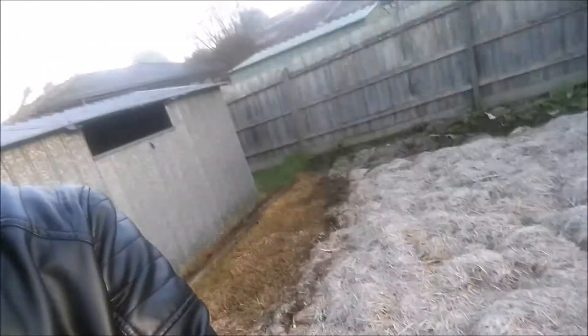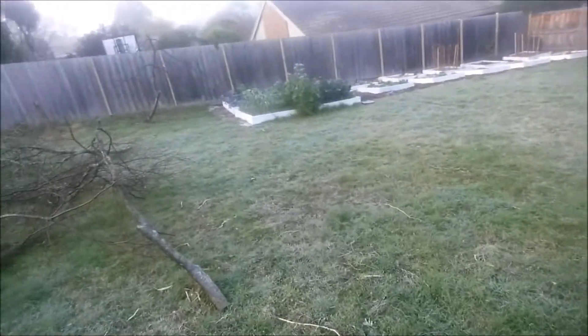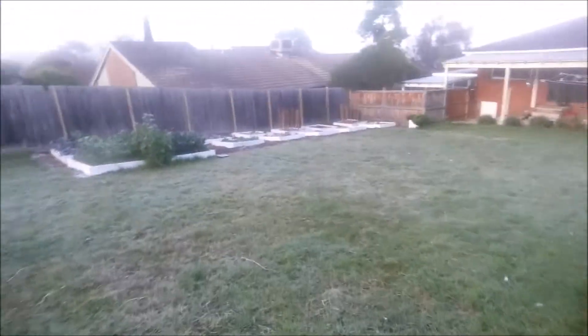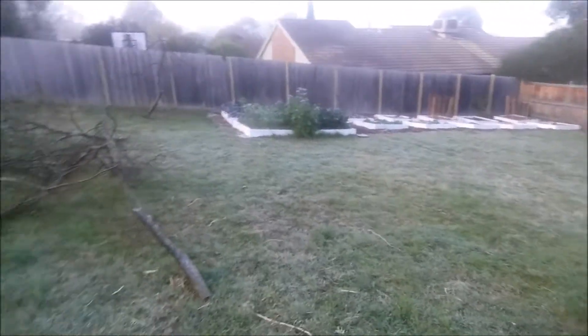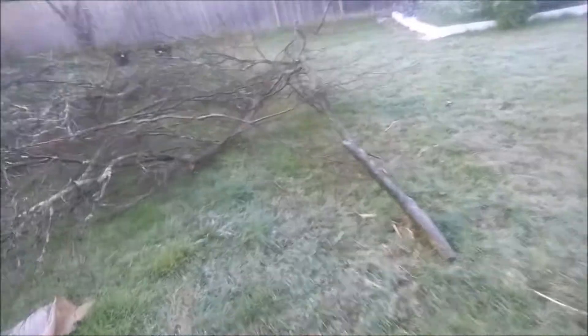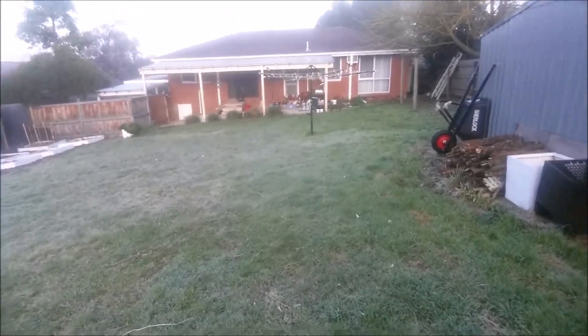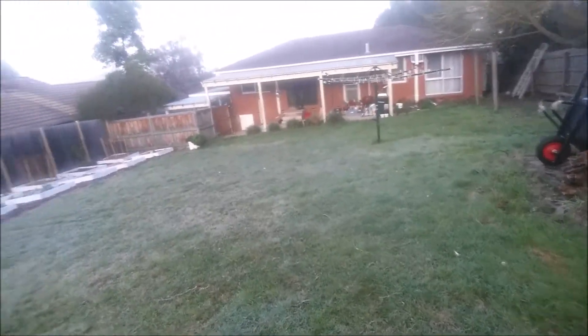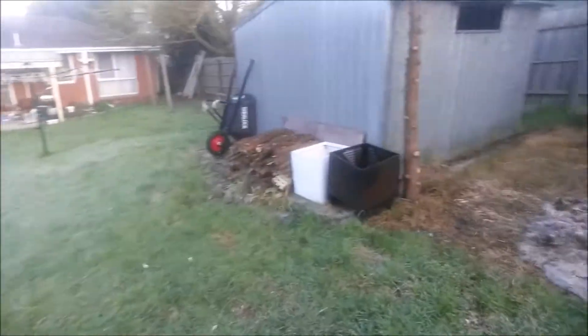Just a bit of frost this morning. That's the potato bed — the grass is all frozen as well. You can see what we've done with the plum tree. Not quite crunching under your feet, but there is a definite soft noise coming from the ground. Seems to have only affected the stuff on the ground.